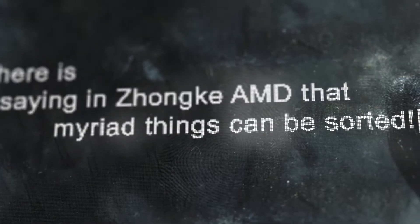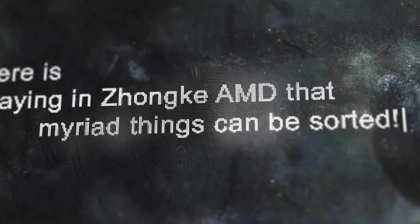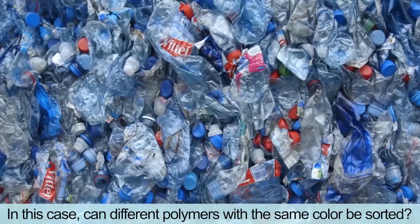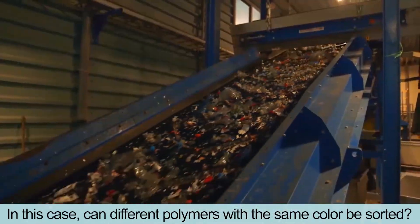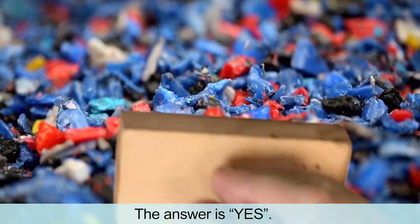There is a saying in Junker AMD that many things can be sorted. In this case, can different polymers with the same color be sorted? The answer is yes!